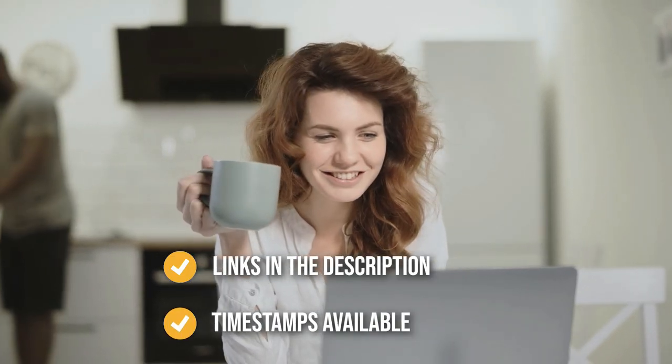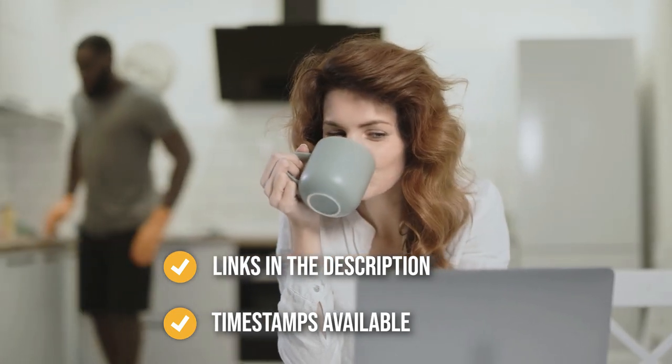Remember, you can find the options from our list in the description down below, as well as timestamps to help you navigate through the video.